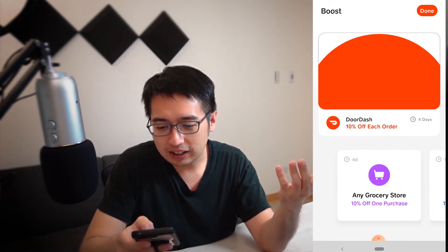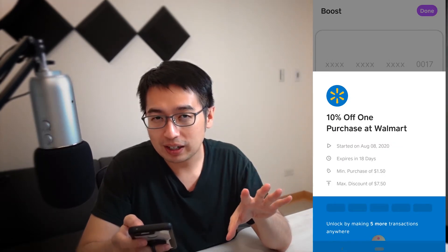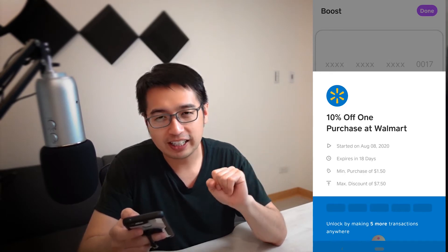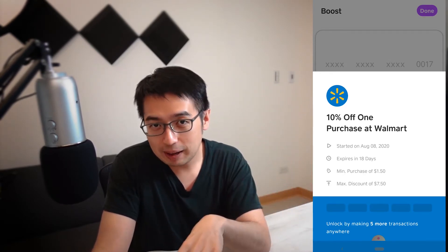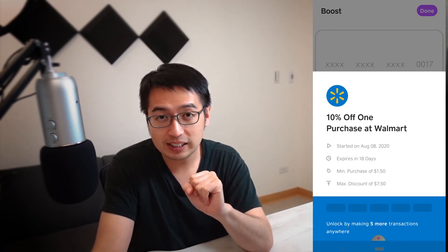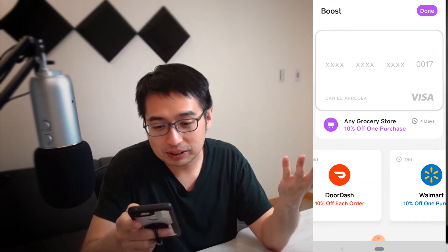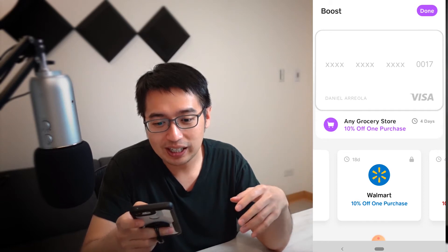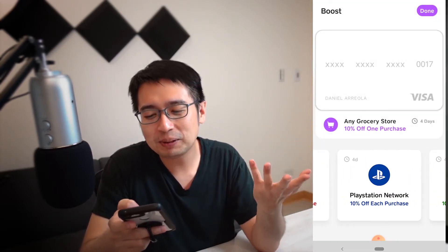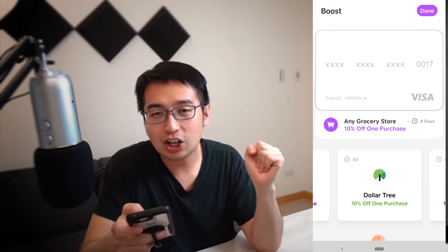Once you have your Cash App set up, to activate a boost all you have to do is flick it on. You can see Walmart 10% off one purchase, but this one has a special requirement — you need to make five transactions before you qualify for the cash back. As a new user, here are all the Cash App boosts available: 10% off DoorDash, 10% off Walmart, 10% off any grocery store purchase, 10% off each purchase at McDonald's, 10% off the PlayStation Network, 10% off an Xbox purchase, and 10% off at Popeyes, Domino's, Subway, Taco Bell, Dollar Tree, and Starbucks — all of these are 10%.